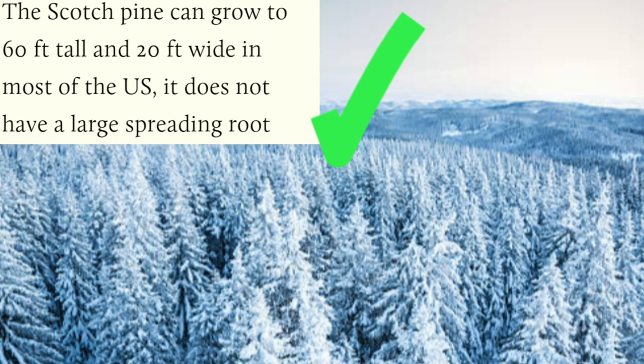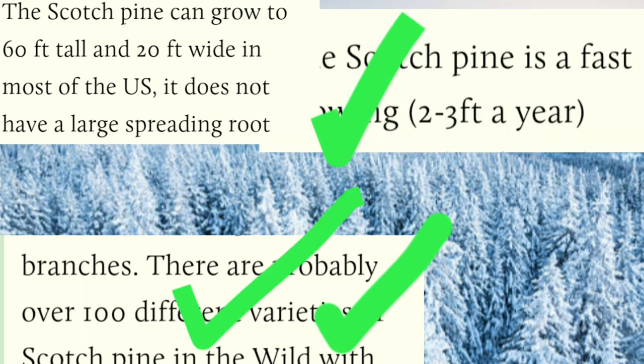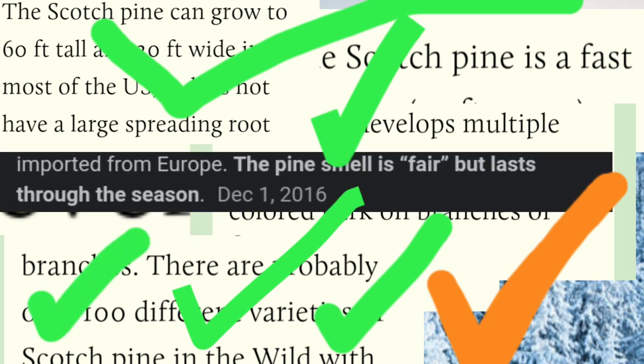The tree can grow 60 feet tall and 20 feet wide, it has a hundred variants in the wild, it grows two to three feet every year, it's an evergreen, it has orange bark, and it smells good. Really, what else is there to like?